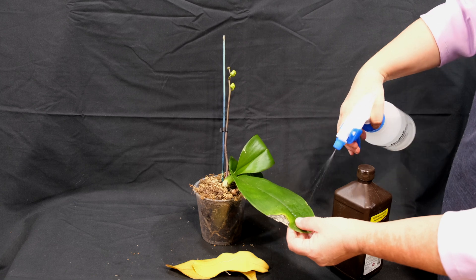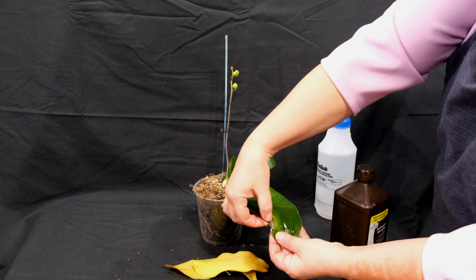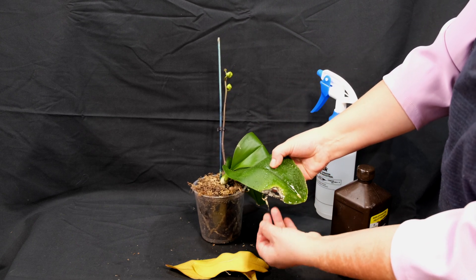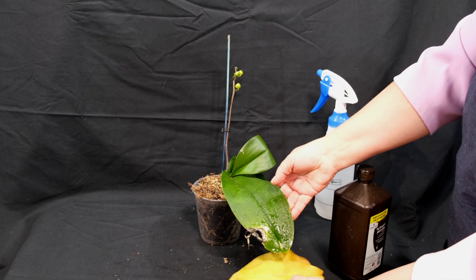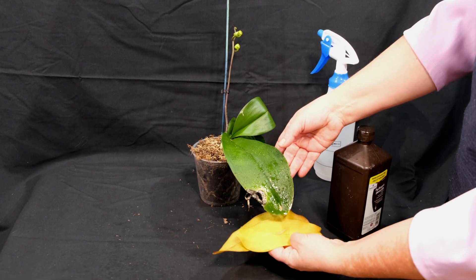Could chemical damage — such as the use of hydrogen peroxide or any other tissue necrosis agents — cause yellowing? Again, the answer is no. Necrotic leaf tissue usually has clear boundaries with healthy leaf tissue and does not cause yellowing of intact tissue.